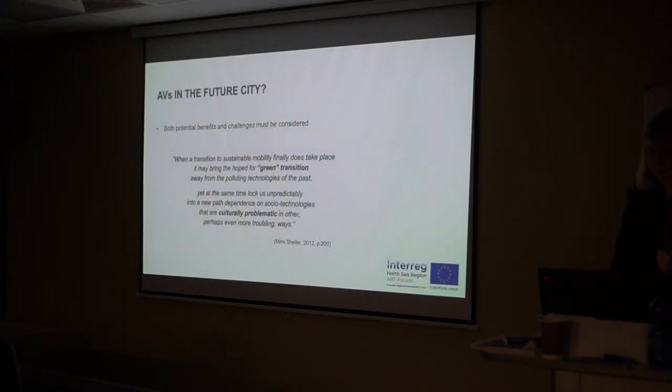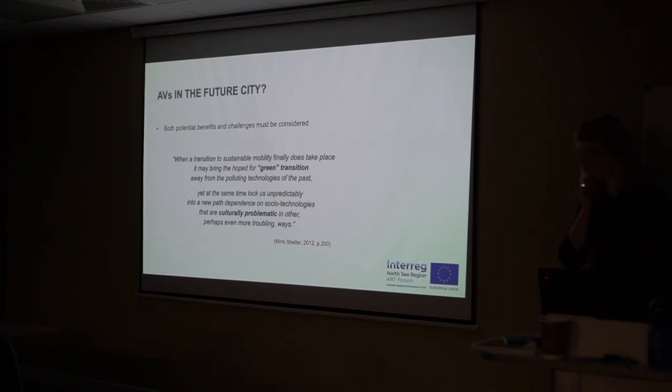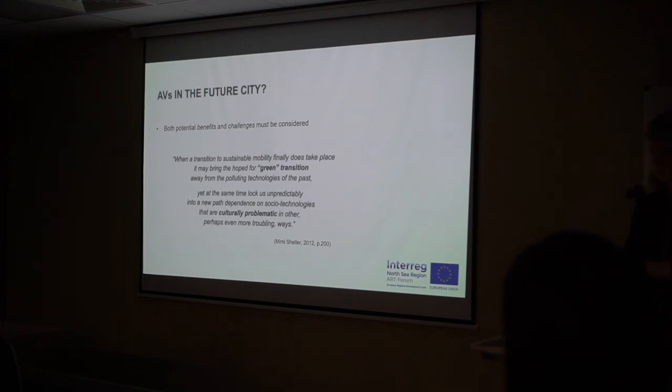How do we avoid ending up in a future that reproduces the problems of the automobile — or maybe even produces more troubling situations, as some scholars would warn us? Mobility scholar Mimi Scheller, formerly at Lancaster University now based in the US, brings such a warning about the future of mobility and the transition away from carbon dependence. She writes that even if or when this green transition finally does take place, we may find ourselves depending on other technologies that are perhaps green, but culturally and socially problematic in ways that are even more troubling than technologies of the past.